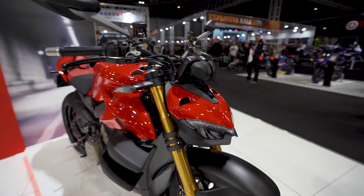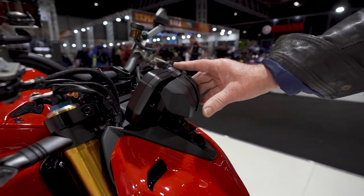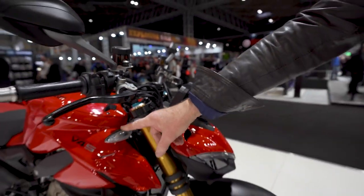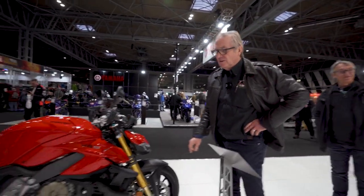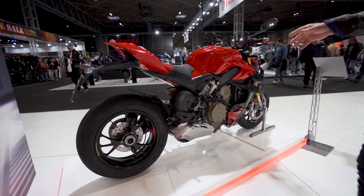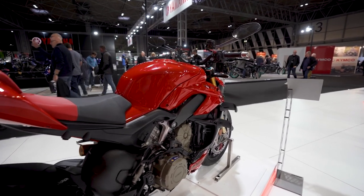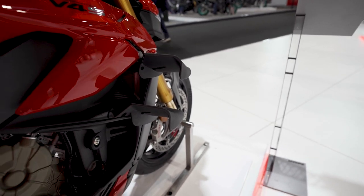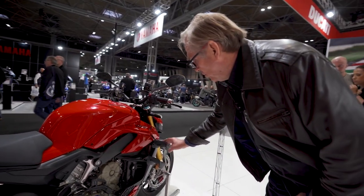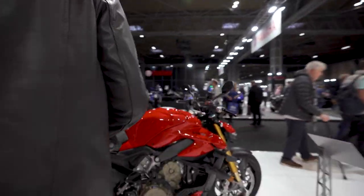This is a Streetfighter V4S Ducati. People rave about Ducatis but it's a bit much. The indicators — why can't they be integrated into the fairing, either up here or down either side? There's a lot in my mind that Ducati just haven't got right. Tremendously fast bike, electronics work really well, and there's input now from Audi with some real money behind it. But they should simplify things — make the wings do more than one thing, like Suzuki have done integrating the indicators.